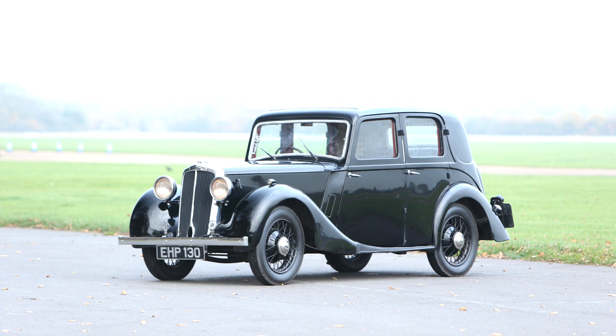Subsequent Lanchesters being smaller and cheaper cars. Introduced in 1932 and the smallest ever Lanchester, the 10 was unique in its class at the time, having both a Daimler fluid flywheel and Wilson pre-selector gearbox, a combination it shared with other Daimler and Lanchester models of the period.